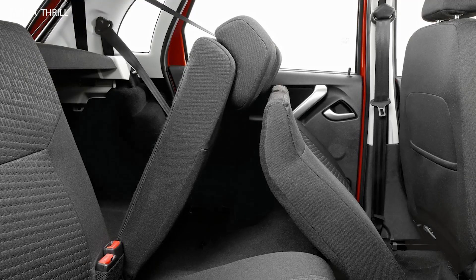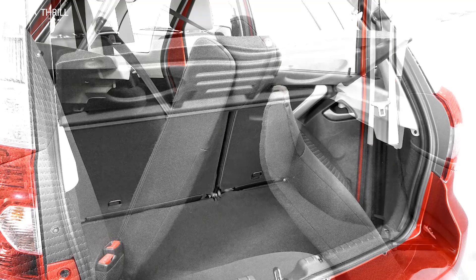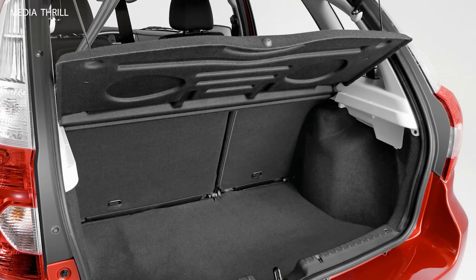Payload and Towing: the Tacoma i-Force Max Trailhunter maintains its capability for hauling cargo and towing trailers, making it versatile for both off-road adventures and everyday use.